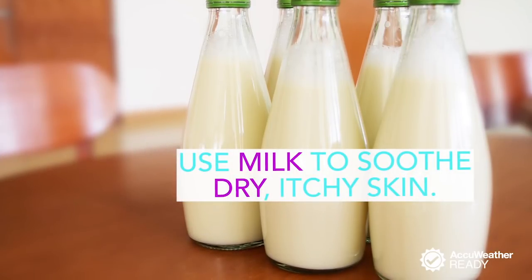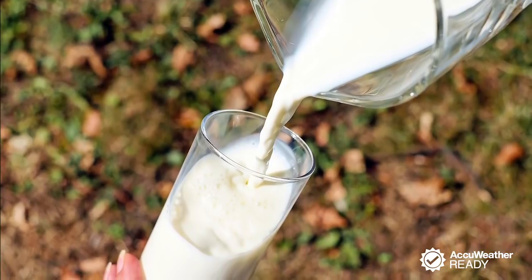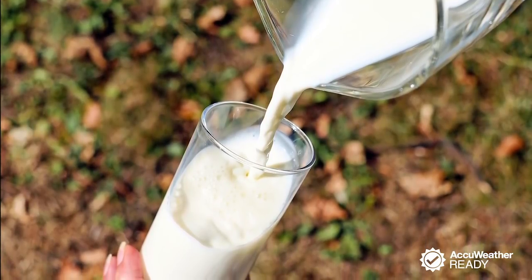Ease dry, itchy skin with milk. Just place a washcloth into a bowl of cold milk, then place it on your skin for about five minutes. Milk's anti-inflammatory properties will help soothe the itch.